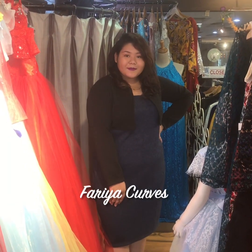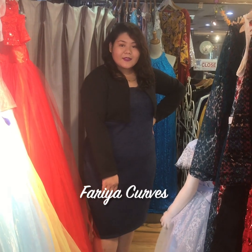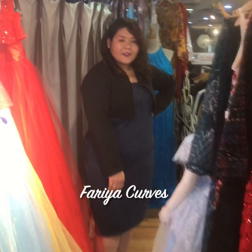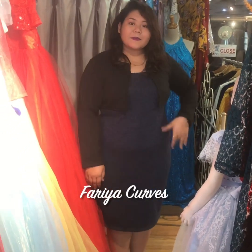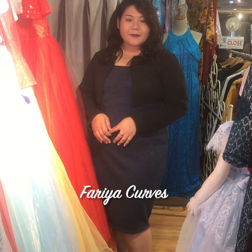This dress is perfect for formal office wear. You can also pair it with nice pump shoes. You can also wear this to evening parties and dinners.